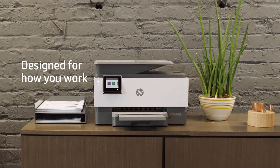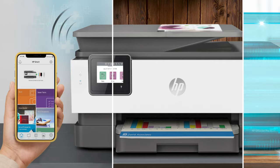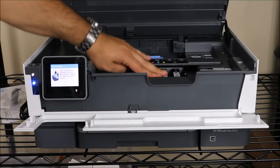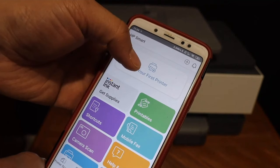For businesses often embroiled in repetitive tasks, integration with platforms like QuickBooks and Google Drive via Smart Tasks offers a smart way to streamline and organize. It's impressive how you can eliminate numerous steps, especially when managing receipts and documents — a true boon for the meticulous accountant or the organized entrepreneur. HP's Instant Ink program ensures genuine HP 910 ink delivery, with the first two months free. Being able to monitor and execute tasks remotely via the HP Smart App adds a layer of modern convenience.